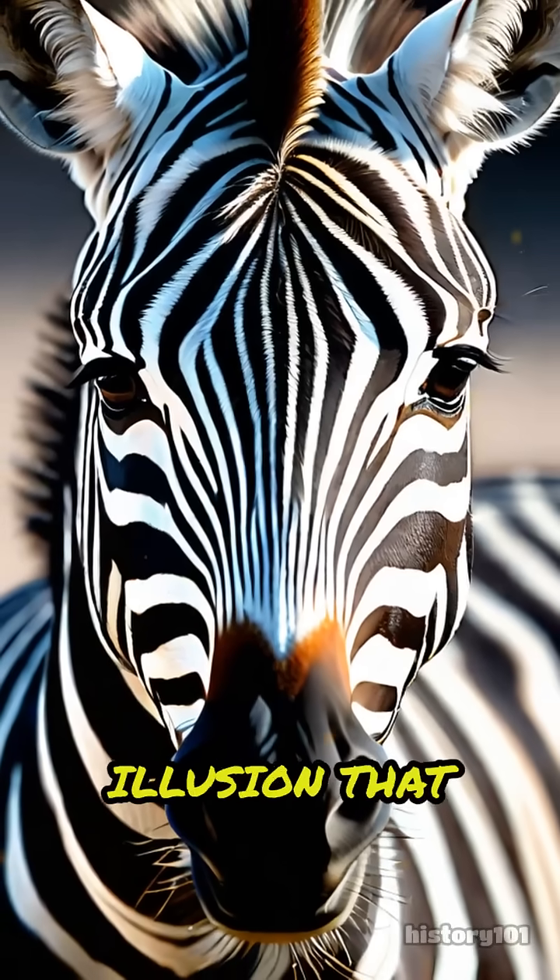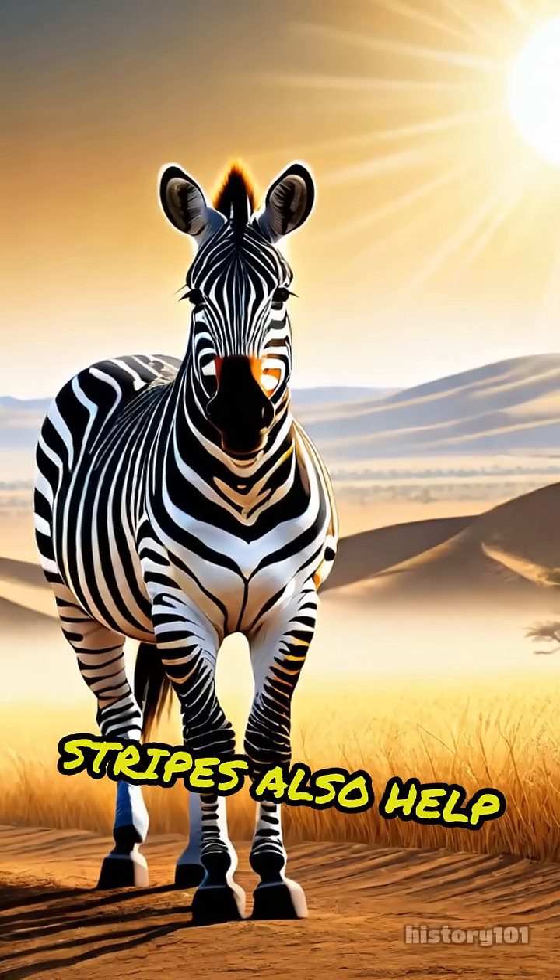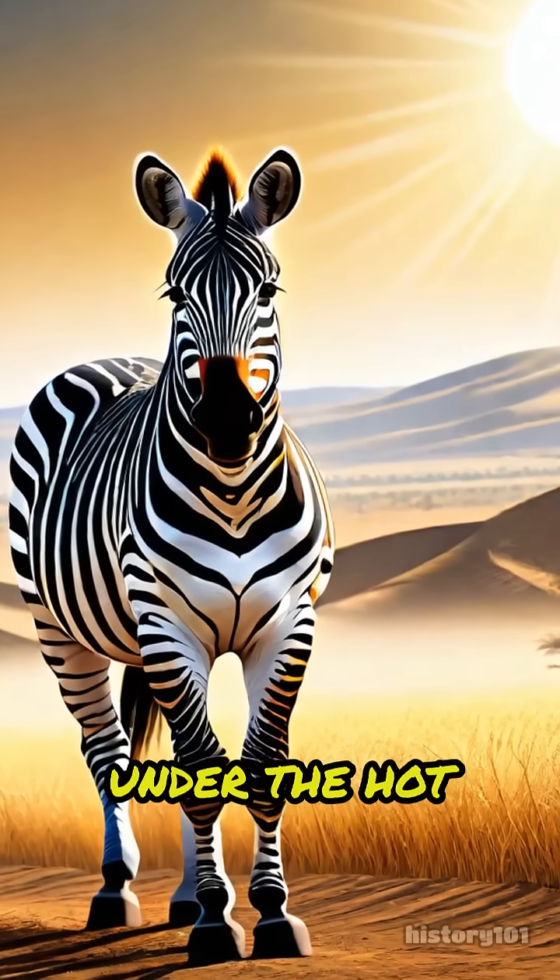Think of it like a moving optical illusion that tricks the eyes. But that's not all. Stripes also help zebras stay cool under the hot African sun.